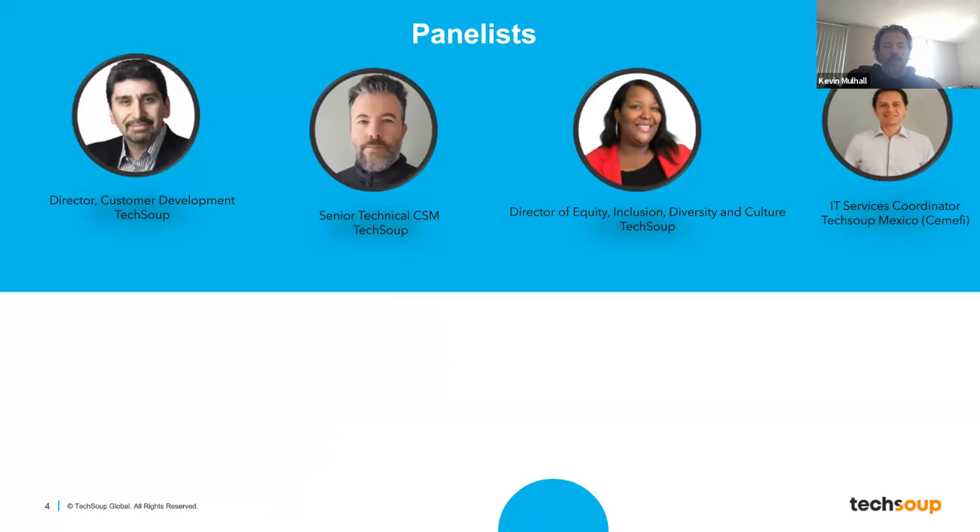Today's panelists joining us — starting from right to left — is Oscar Ortega. Oscar is with TechSoup Mexico, our partner Semafi. He is an IT services coordinator. Also joining is Lashika Phillips, our Director of Equity, Inclusion, Diversity, and Culture here at TechSoup.